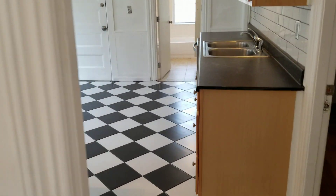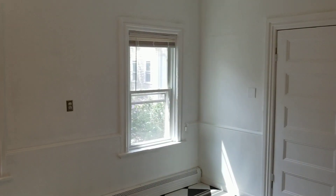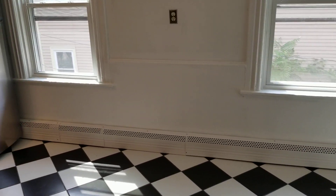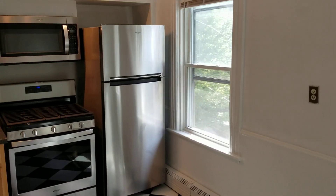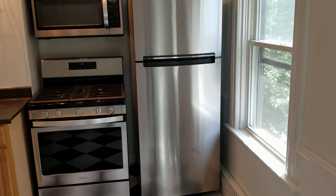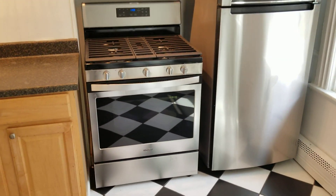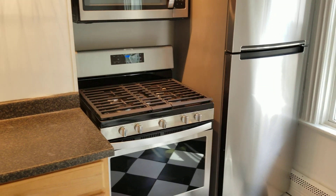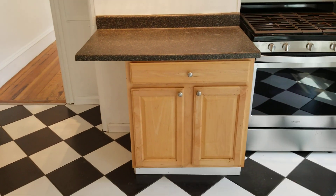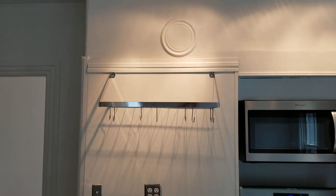Next up is the kitchen, which has very decorative flooring. There are freshly painted walls along with outlets and baseboard heaters. The kitchen features a stainless steel medium-sized fridge, a microwave, and a stainless steel gas-powered stove.